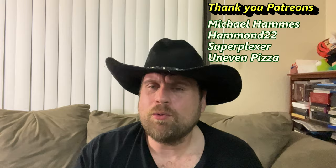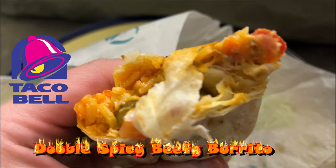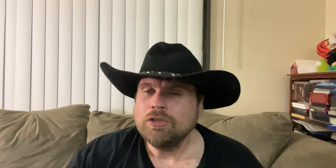I'm here to try Taco Bell's new spicy double beefy cheesy burrito. Let's show you it — here it is, Outlaws. The spicy double beef cheesy burrito. You got rice, looks like spicy or chipotle sauce, red strips, beef of course, jalapenos, as well as pico de gallo. You can't wait to try this on a tortilla. Close up!